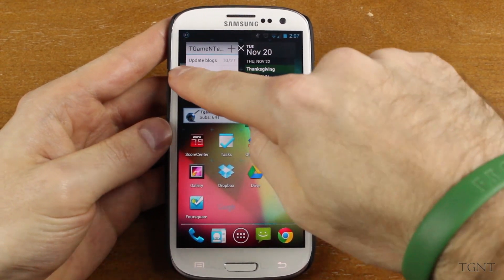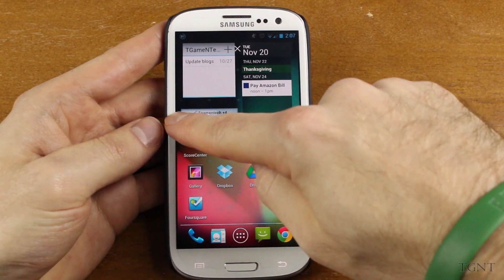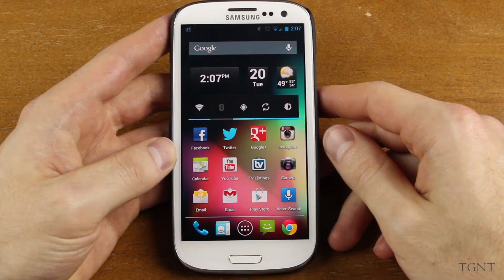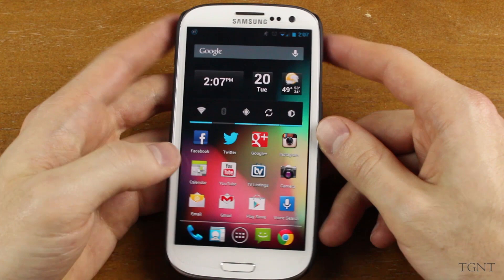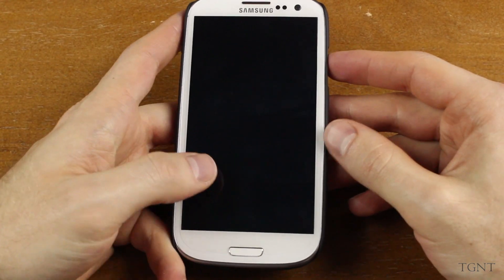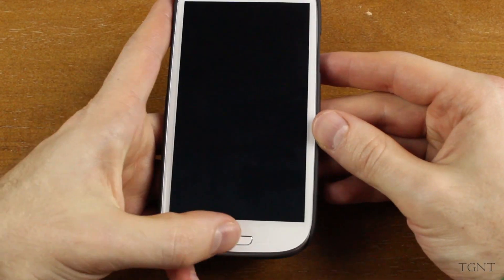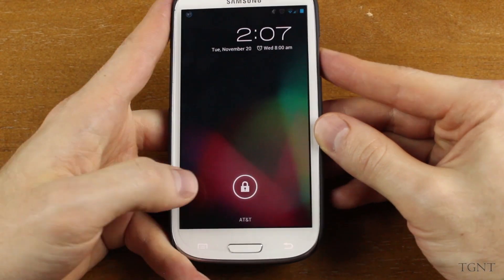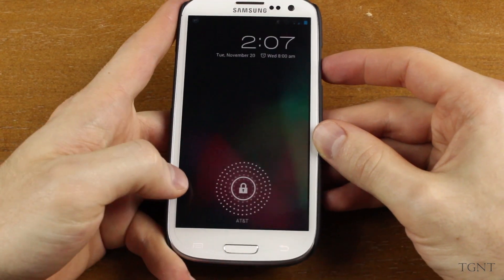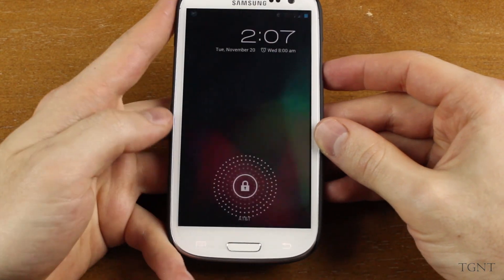I think it is a pretty solid update, and it is definitely worth updating if you have a nightly build of CyanogenMod from before. A couple other issues I had with the nightly build from October was that sometimes the home button didn't turn on the screen — it happened on rare occasions. But after using this for a couple days, I haven't run into that problem at all. Both the home button and the power button turn on the screen.